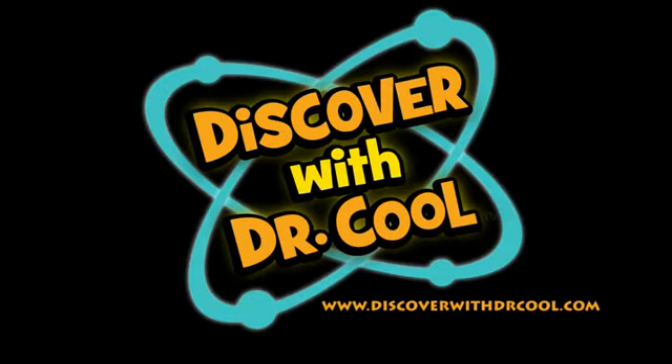If you're looking for other great science products, you'll find them online at www.discoverwithdrcool.com.